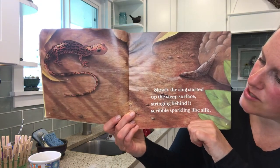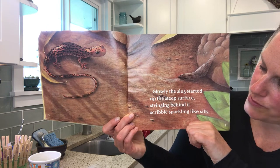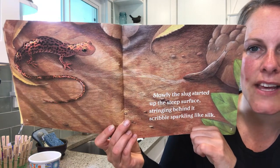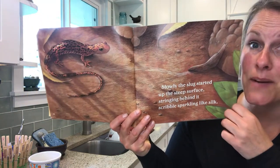Slowly, the slug started up this steep surface, stringing behind it scribbles sparkling like silk. Do you see the S shape? Do you see one of the animals?